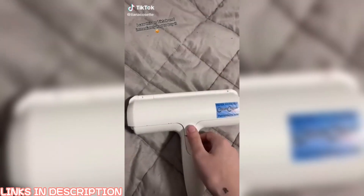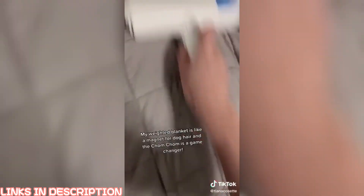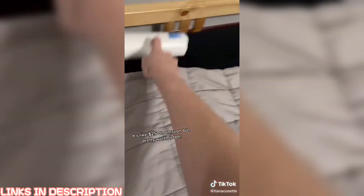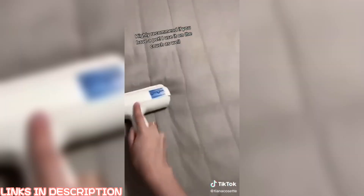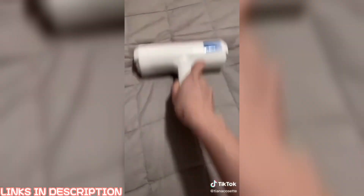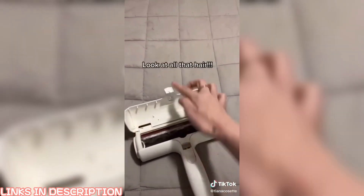I saw this on TikTok and immediately had to buy it. My weighted blanket is like a magnet for dog hair and the ChomChom is a game changer. It's like $25 on Amazon but pretty worth it. Highly recommend if you have a pet — I use it on the couch as well. Wait till you see the end. Look at all that hair.